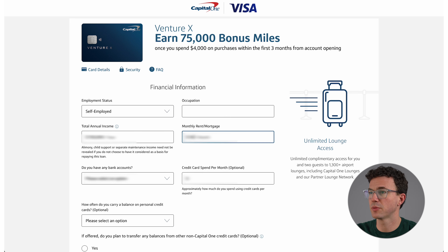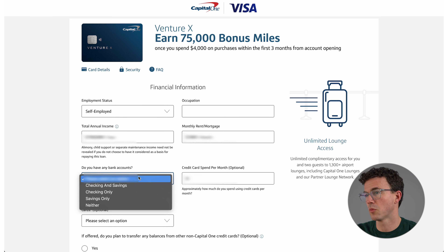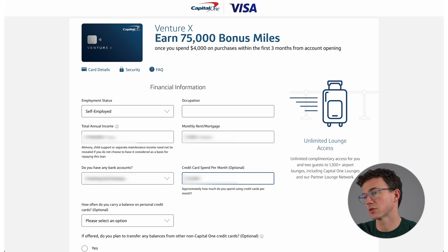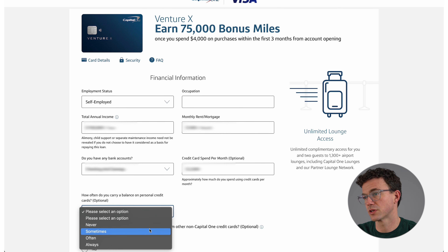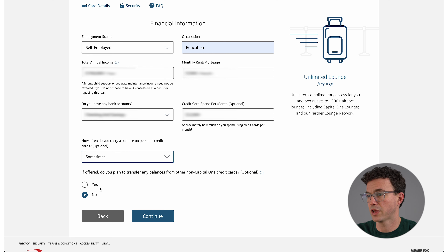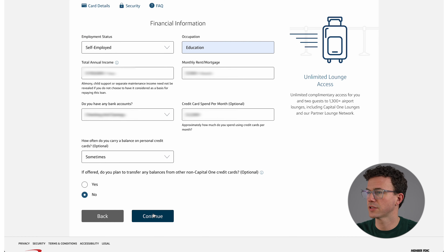Here is the Financial Information section: Employment Status, Total Annual Income, Monthly Rent or Mortgage, whether you have bank accounts, credit card spend, and how often you carry a balance on personal credit cards. Hopefully you're not carrying a balance and paying interest — the interest on this card is quite high. Be honest about that. Down below, it asks if you plan to transfer any balances from other non-Capital One credit cards. There isn't a balance transfer offer for this card, but Capital One does have other cards with 0% offers if you need that. Just be truthful — they want to know if you're planning to put thousands of dollars on the card via a balance transfer right away.